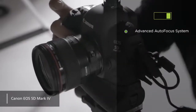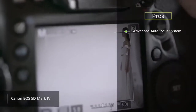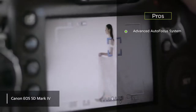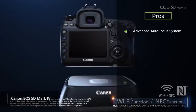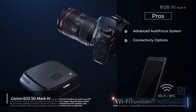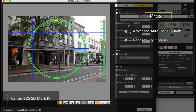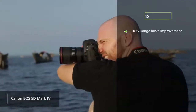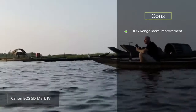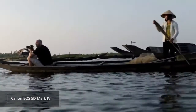The pros are: it has an advanced autofocus system — the new and improved AF system makes it easier to take high-quality pictures faster than ever. It also has connectivity options; there is built-in Wi-Fi and Bluetooth that allow you to transfer pictures to your mobile device quickly and efficiently. The con we noticed is that the ISO range isn't that bad, but it hasn't increased since the previous model.